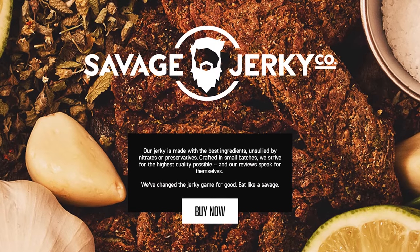Savage Jerky is created without the use of nitrates or preservatives. Use offer code LTT to save 10% through the link in the video description.